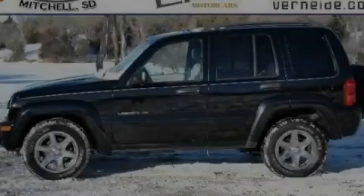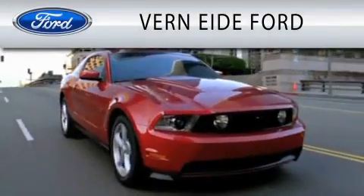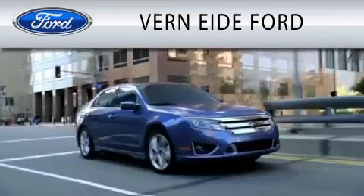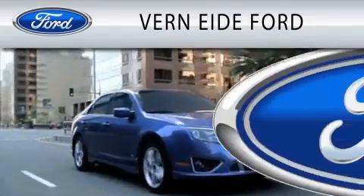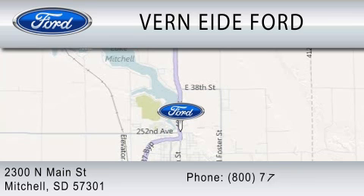Call or visit us right now and arrange your test drive today. Verne Eide Ford is dedicated to doing everything possible to ensure that the experience you have selecting your next vehicle is as pleasant as possible. We're located at 2300 North Main Street in Mitchell.